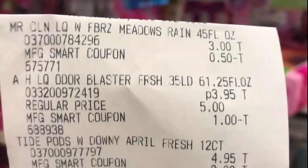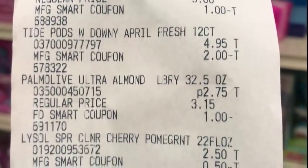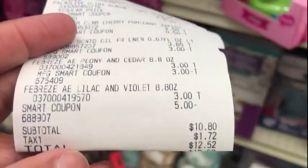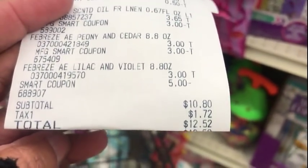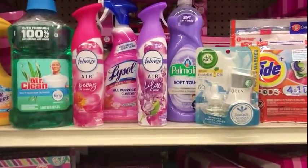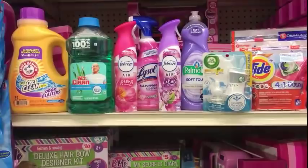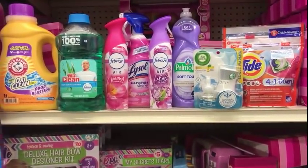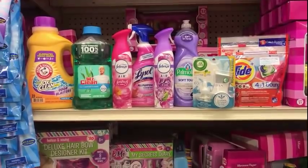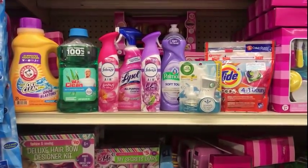Here's my receipt. $0.50 coupon came off for Mr. Clean. $1.00 off Arm & Hammer. $2.00 off Pods. $1.00 off Palmolive. $0.50 off Lysol. $3.00 off Airwick. $3.00 off Lysol. Here's the $5.00 off $25 Smart Coupon. My subtotal was $10.80, $12.52 after tax. Pretty good for those items, especially adding the Mr. Clean and Lysol. Seeing how my math was just a little off, this ended up being a pretty good deal. That's it for Family Dollar today. Today's Sunday — I hope you guys are enjoying the Super Bowl. Until next time, I'll see you later. Peace out.